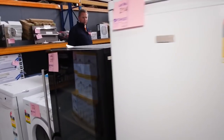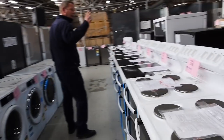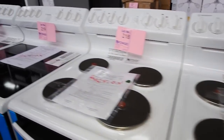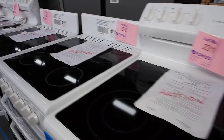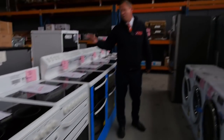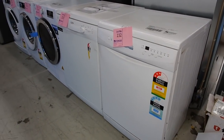Over here we've got some freestanding Westinghouse cookers in both 600mm and 540mm, as well as Chef brand. The smaller ones are probably about the mid $300s and the bigger ones about the mid $400s — good buying when you consider these are about $1,300 online at the moment.